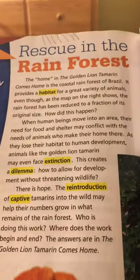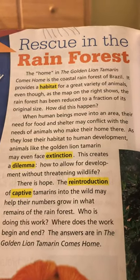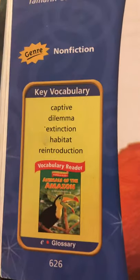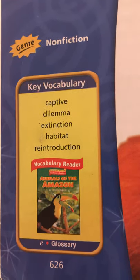All right, rescue in the rainforest — background and vocabulary. The words you're going to be doing your sheet on are: captive, dilemma, extinction, habitat, and reintroduction.